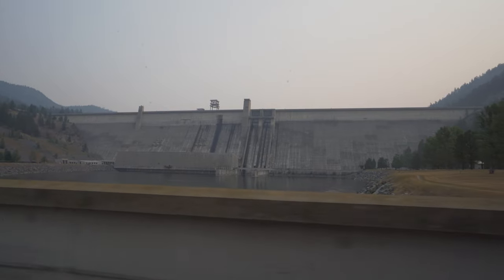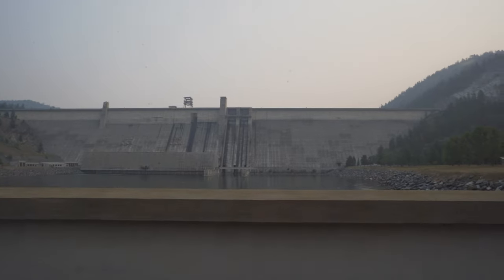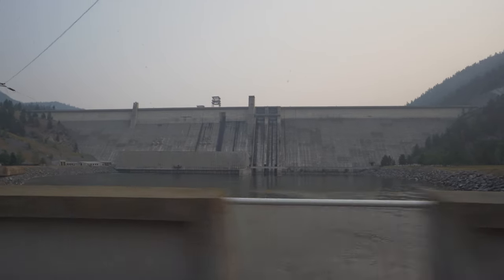On our way out of town we passed the Libby Dam — this is the dam that holds back all the water for Lake Koocanusa, the one we've been camping on the last couple of days.